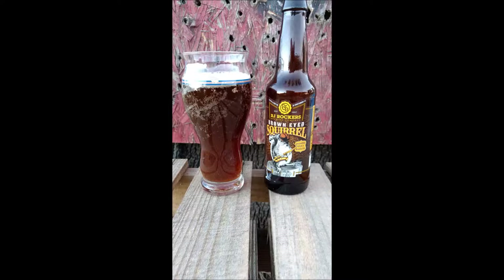The overall aroma is really bready and kind of a raisin smell. It's a clear reddish brown color with almost no head, bubbling down to almost nothing at all. The flavor is bready with notes of raisin, caramel, and chocolate, and a pleasant bitterness.